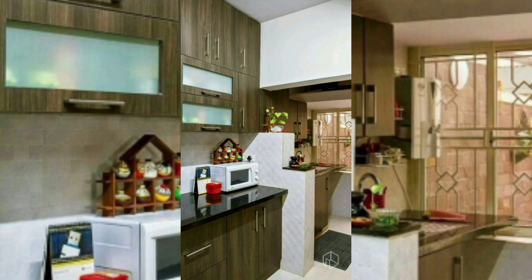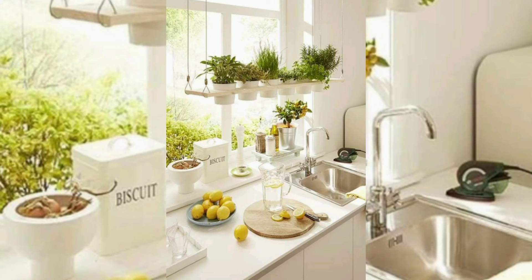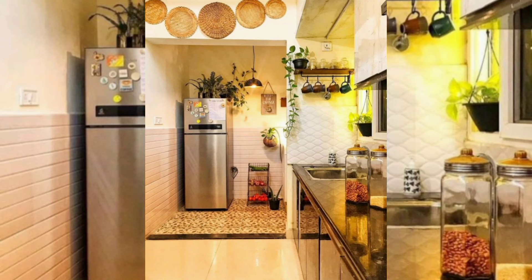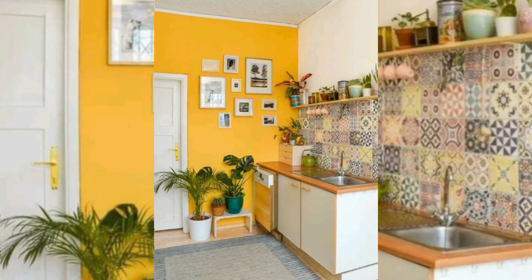Greenhouse plants are attractive and cheap decorations that can brighten up even very modest kitchen interiors. Inexpensive decorating with house plants or indoor farming plants creates interesting and healthy kitchen interiors in eco-friendly homes.